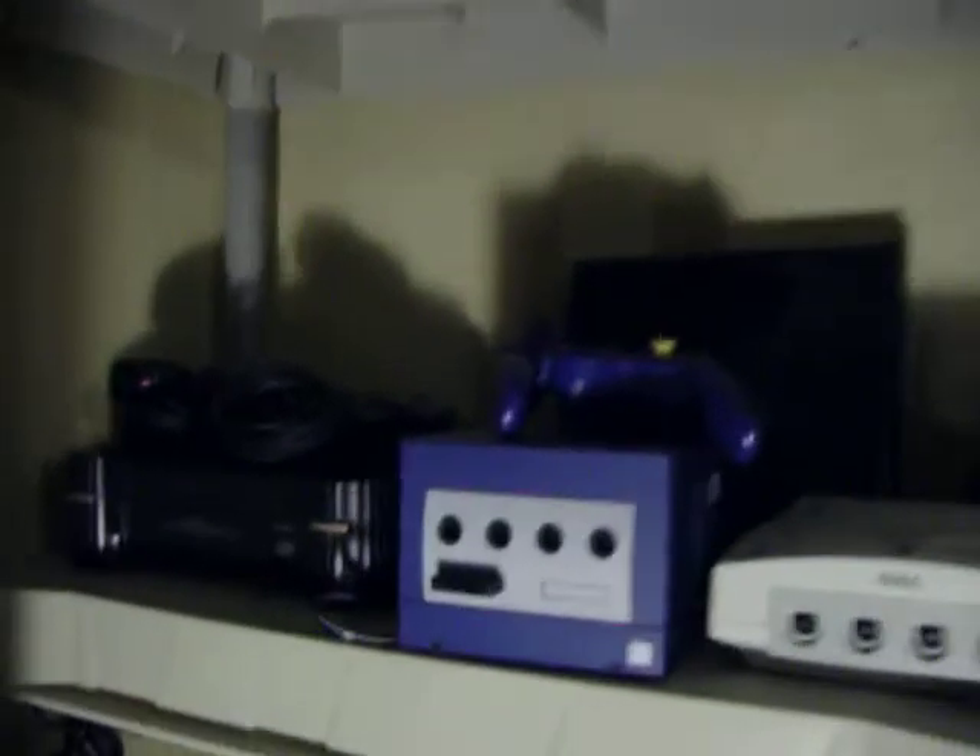Up here you can see the Sega CD and the 32X. The consoles — the Magnavox Odyssey 2, Atari 400, and then just random consoles.